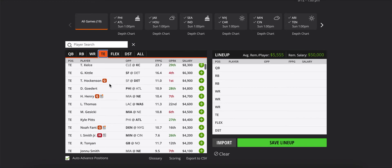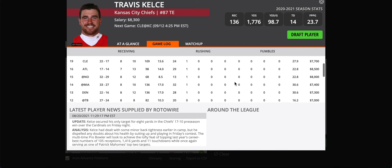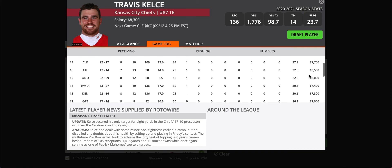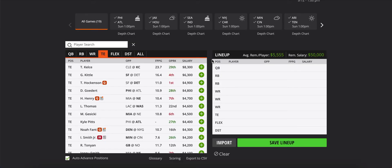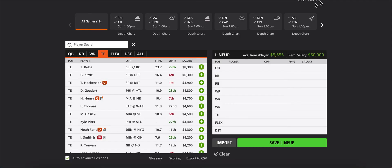On to tight ends. Travis Kelce is up here at $8,300, and I think this is too high — way higher than he's been all last season. The loss of Sammy Watkins shouldn't impact him that much, because Watkins was injured basically every single game last year anyway. He has that 30-to-40-point ceiling, but you're paying a big price tag. I think there are better ways to go, especially when Cleveland is trying to keep the ball out of Mahomes' hands.